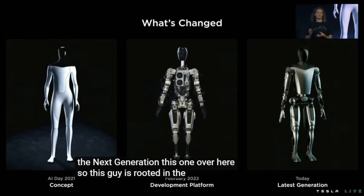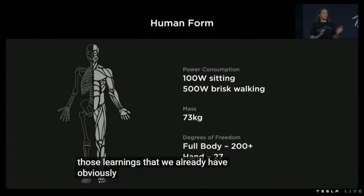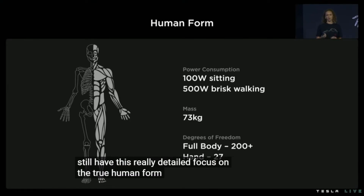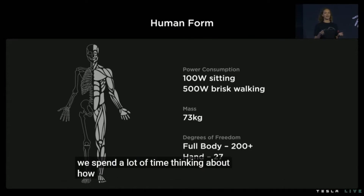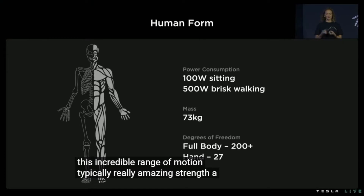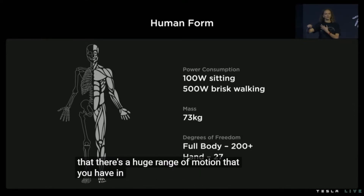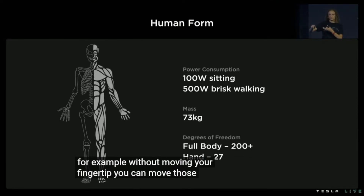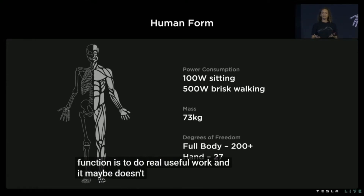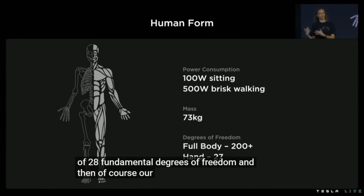This robot is rooted in the foundation of the vehicle design process — we're leveraging all of those learnings we already have. There's still a really detailed focus on the true human form. We spend a lot of time thinking about how amazing the human body is. We have an incredible range of motion and typically really amazing strength. A fun exercise: put your fingertip on the chair in front of you and you'll notice a huge range of motion in your shoulder and elbow — without moving your fingertip, you can move those joints all over the place. But the robot's main function is to do real useful work, so we've stripped it down to a minimum of 28 fundamental degrees of freedom, plus our hands in addition to that.